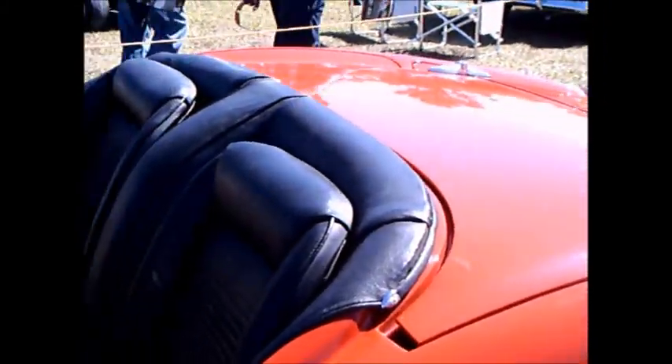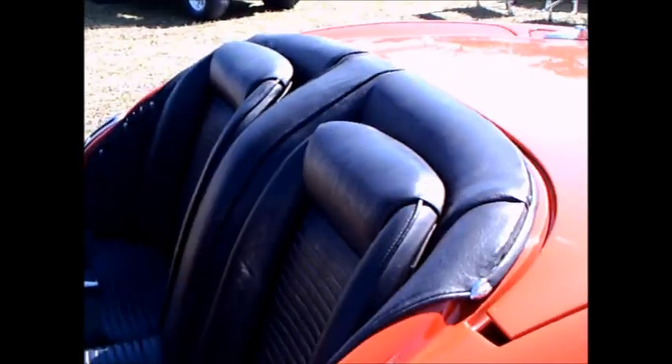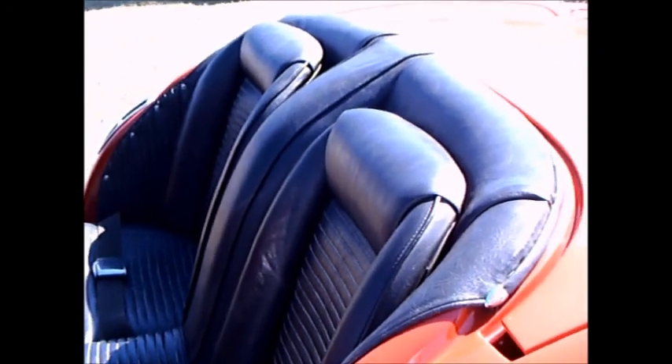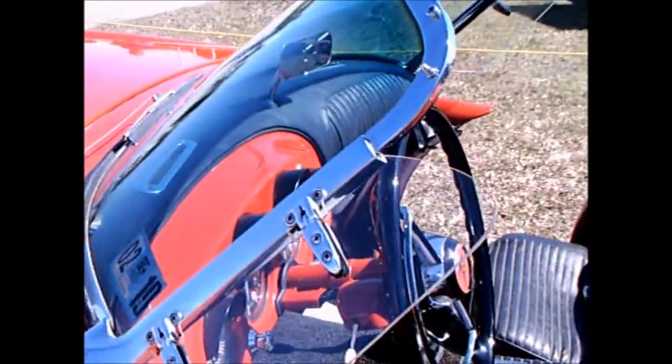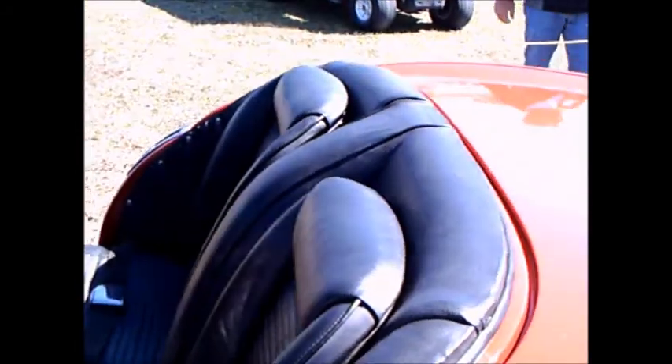Of course there weren't many of these produced, and the body itself, as that placard tells you, was produced by a fiberglass boat company, because car manufacturers really didn't have experience with fiberglass. So they essentially had that taken care of by another company.